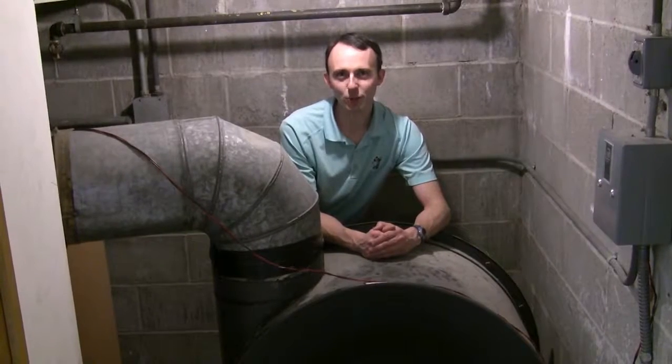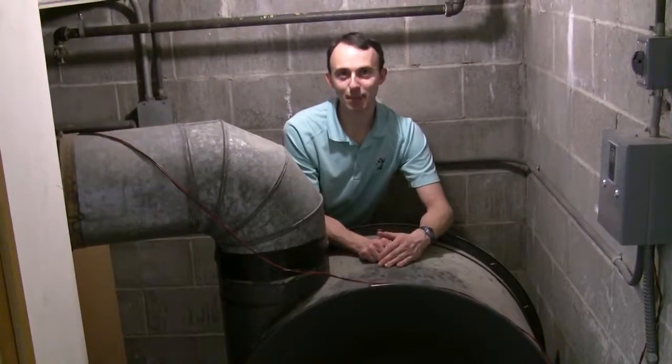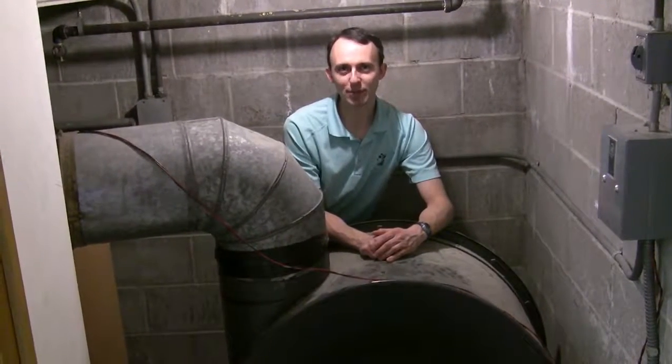Nowadays, we have huge electric fans to do the work for us, which is what you're looking at right here. I realize it's not much to look at. Now let's head upstairs to the pipe chambers.